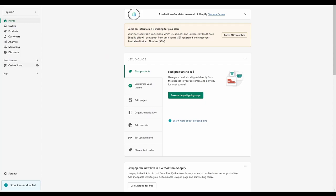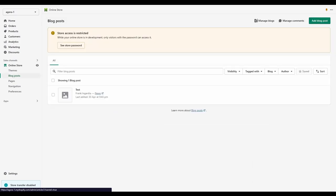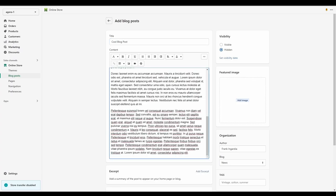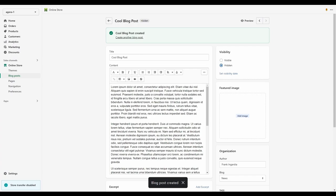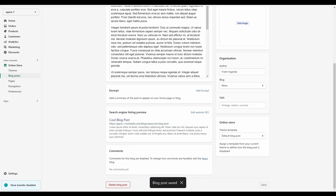From the Shopify dashboard, go to Online Store, then Blog Posts, then click Create Blog Post. The editor has all the creature comforts you'd expect in a good text editor. You can save your progress and come back later by saving with the visibility set to hidden, add feature images, and tweak how your post appears in search engines. Once ready to publish, set the visibility to visible and save — your new post will appear on your home page.